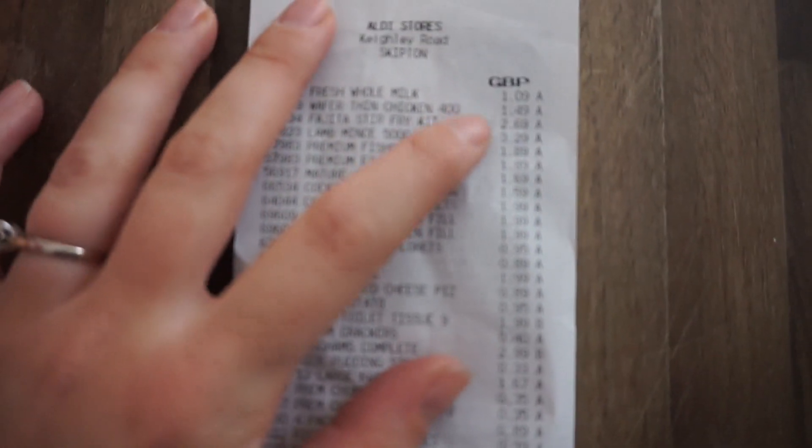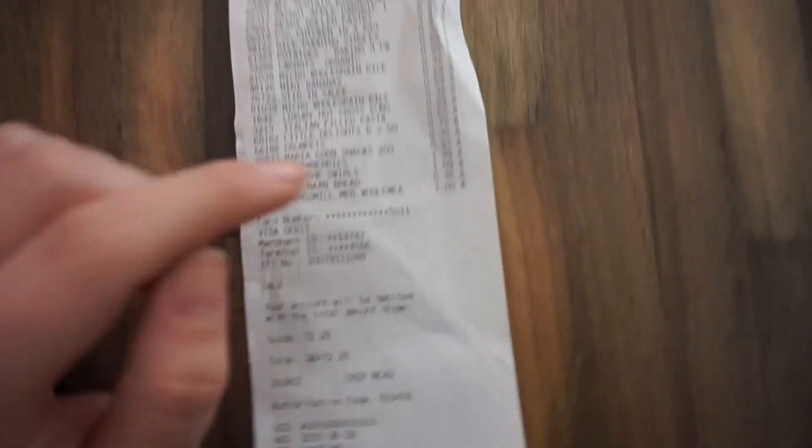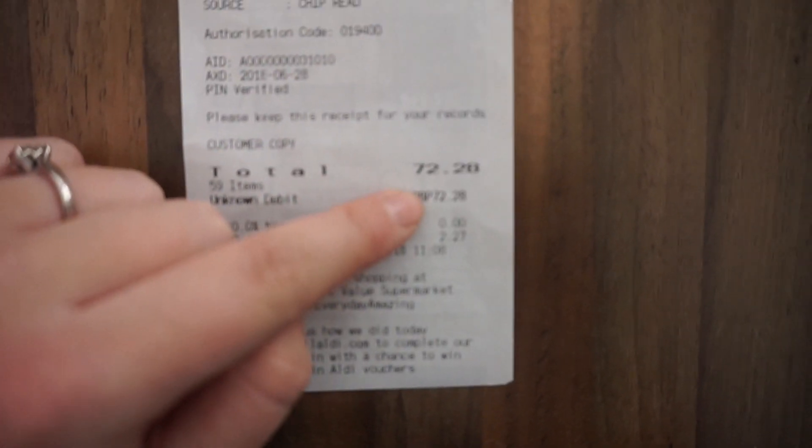We are back in now from Aldi and I said I was going to only spend £50. I ended up spending £72, which I'm quite annoyed at myself about. I don't know how it ended up being that much. But anyway, I'm going to show you what I bought and tell you what meals we're going to have this week, so if you want some inspiration for meals then you can have some from this.